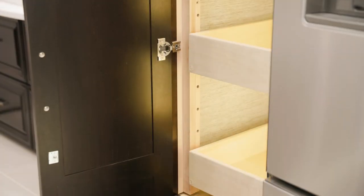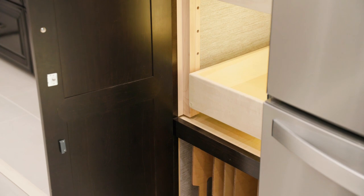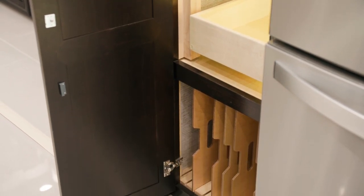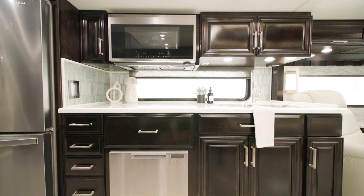A large pantry with pull-out shelves, push-to-release drawer slides, and a dedicated space for serving trays and bakeware provides plenty of storage space. An optional kitchen window, seen here, is available for letting in extra natural light inside your coach.